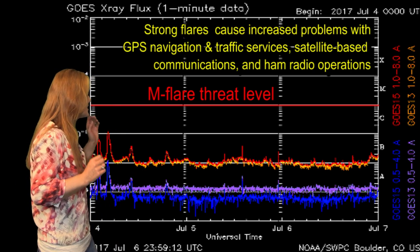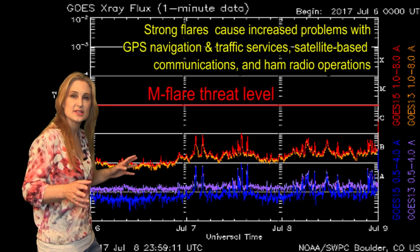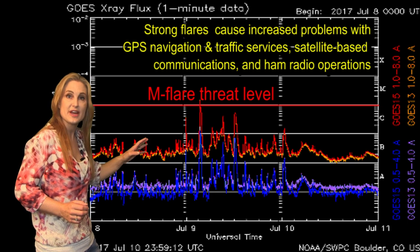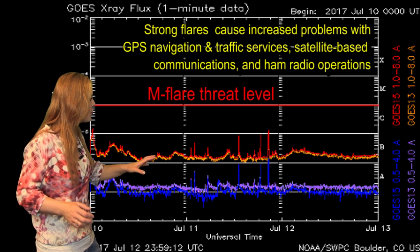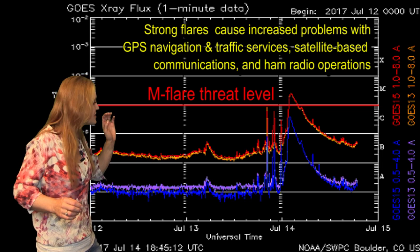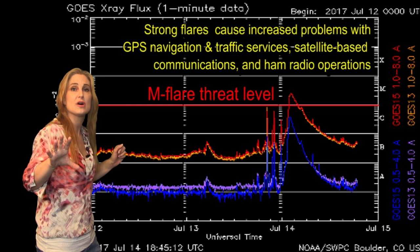Switching to the M-flare threat meter: you can see things were quiet for quite some time, and then the solar flux began to rise — that's when Region 2665 came into view. On the 9th you can see that first M-class flare that caused a short radio blackout for amateur radio operators. Things got a little bit quieter and we had some C-class flares. And then on the 14th there's that massive M2.4 flare — a long-duration flare — that's when that big solar storm was launched.